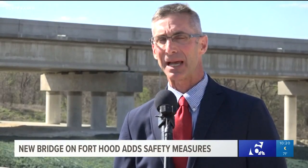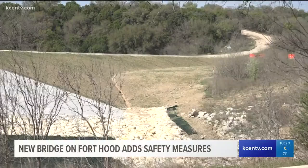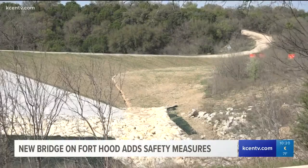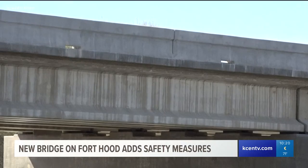This bridge is designed to be able to pass what's called a 25-year flood. But even with the improvement, there are still numerous low-water crossings on Fort Hood, and the motto — Turnaround, Don't Drown — remains.